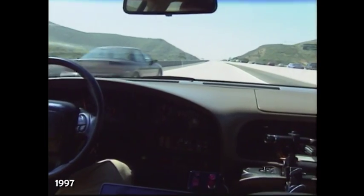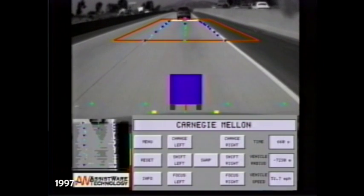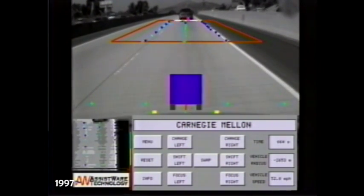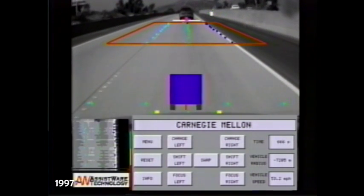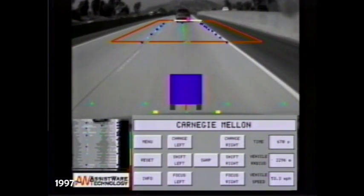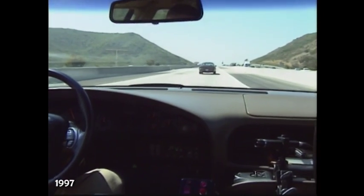Obstacles such as this car that's passing in front of us — it's going to pull right in front of us. The radar will detect it, and we'll actually begin slowing down so that we don't get too close to them. The pink dot indicates that that obstacle is in our lane, and the bar indicates that it's actually the closest obstacle in our lane and the one we want to be most concerned about.